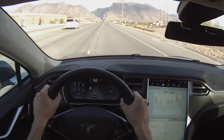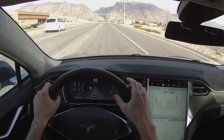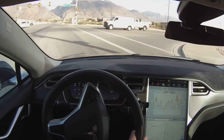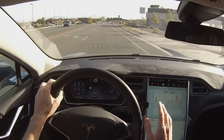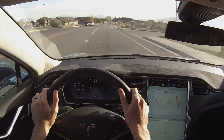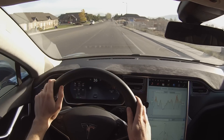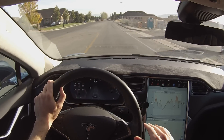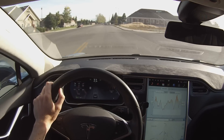Another feature is the side impact avoidance. What the car will do is if I turn towards a solid object in the right or left lane it will actually feel resistance in the steering wheel, and it gets stronger the closer I get. They've stated it is possible to steer through it if you do want to hit something, though that's not something I'm going to test or demonstrate.